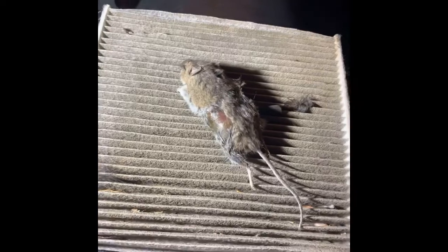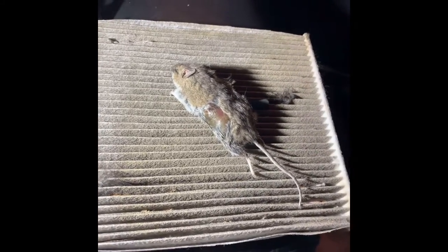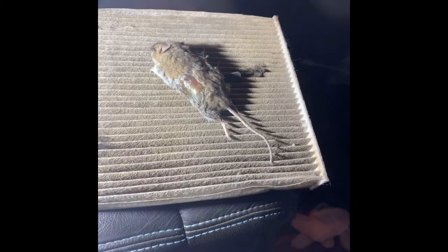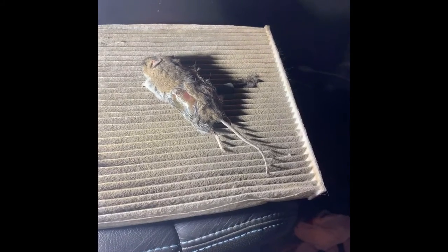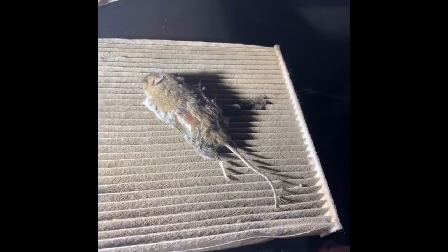There he is — he was on my air filter. This fortunately only lasted about a day, but he's still kind of soft; you can tell he's just starting to rot. So we got him. Now I'm just going to replace the air filter, get some disinfectant sprayed in there, and get everything cleaned out. I found the problem.